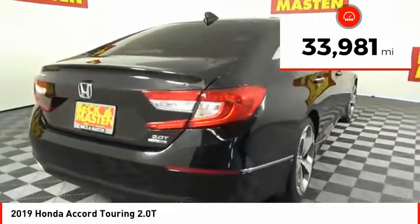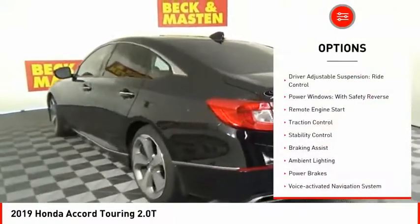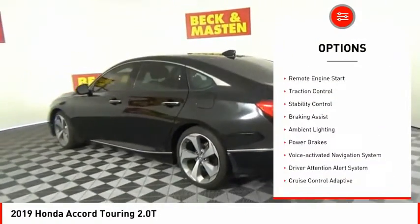This vehicle has less than 35,000 miles. Here are some of this vehicle's great options: driver adjustable suspension and ride control.